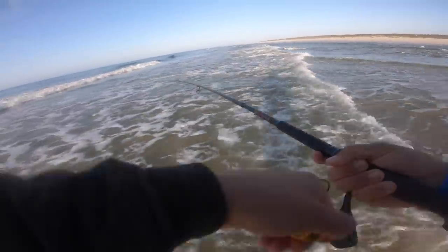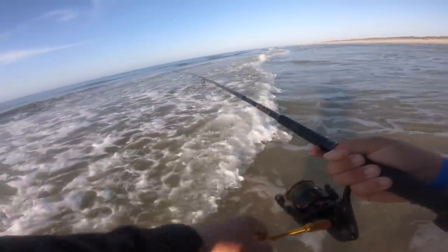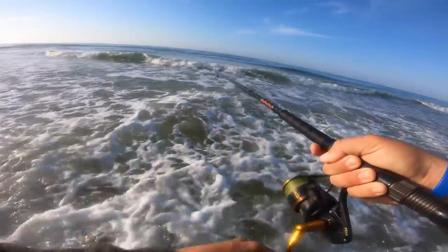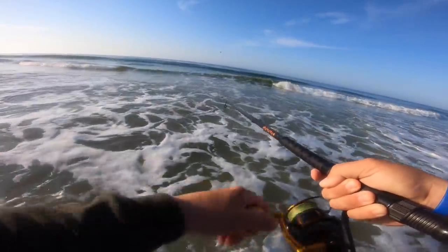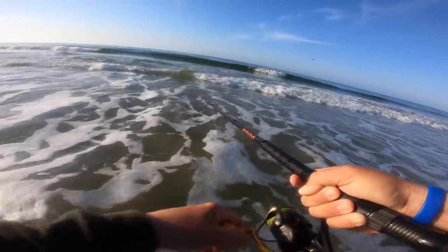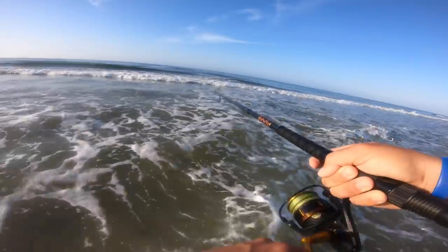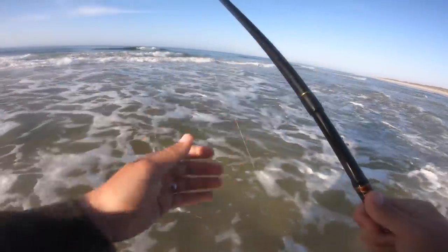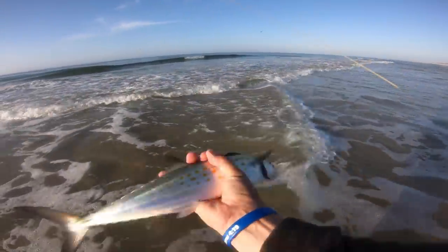There we go, there's a fish! I didn't see any schools that time — I was just making some blind casts. Dolphins just came through and I kind of figured nothing was going to be going on for a minute, but it didn't scare them all away. Another Spanish. Nice little Spanish. Fish number two.